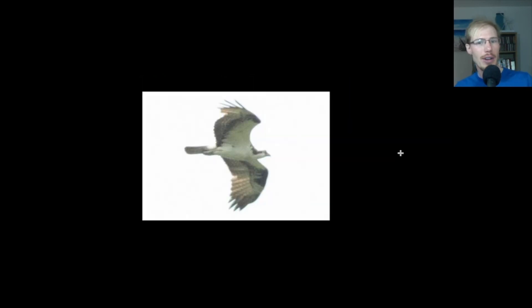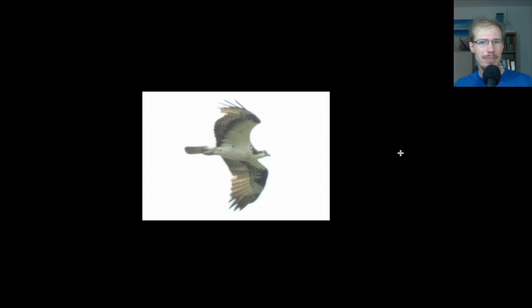Here we have another look at an osprey — black and white plumage, very lanky looking, with that dark stripe through the eye. Here we have another juvenile bald eagle: same field marks, dark head and underside, even trailing edge to the wings, and those little translucent windows on the inner primaries.